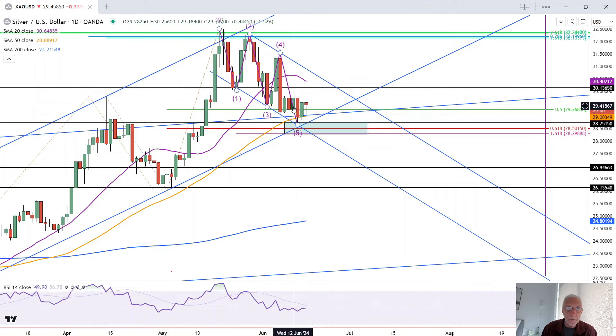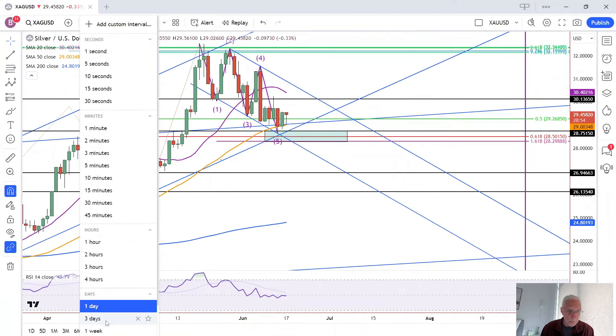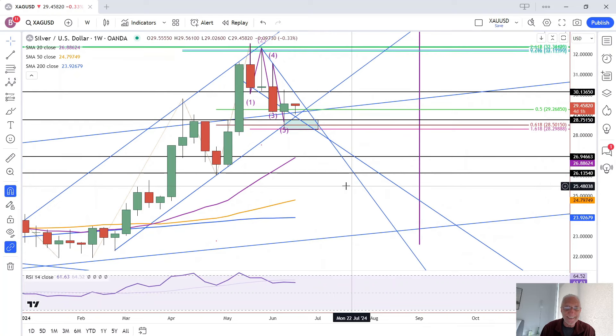The key level is going to be the swing high at 30.26, because that is also a weekly high — last week's high on the weekly chart. A breakout above there is a bullish breakout on the weekly chart, which is going to be more significant than a breakout on the daily chart.